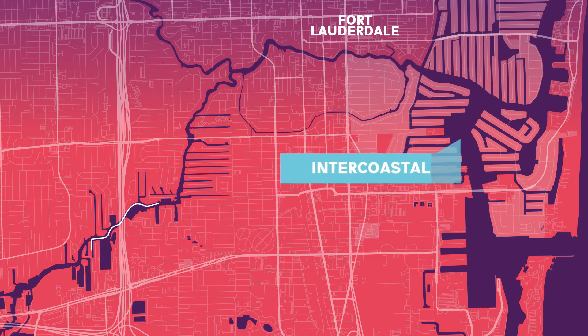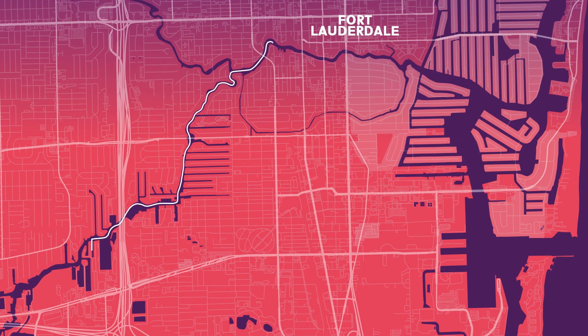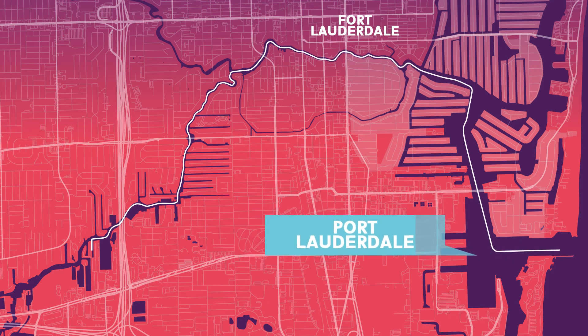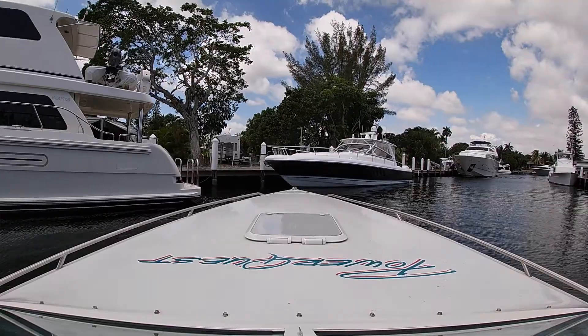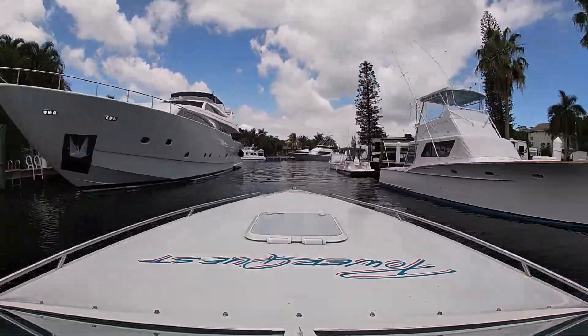We're heading out to the Intercoastal Waterway — it's about a 45-minute trip. Then we're going to go down the Intercoastal a little ways to Port Lauderdale and out Port Lauderdale to the ocean. Before we get going, we're going to stop and get some gas and then idle down the river.